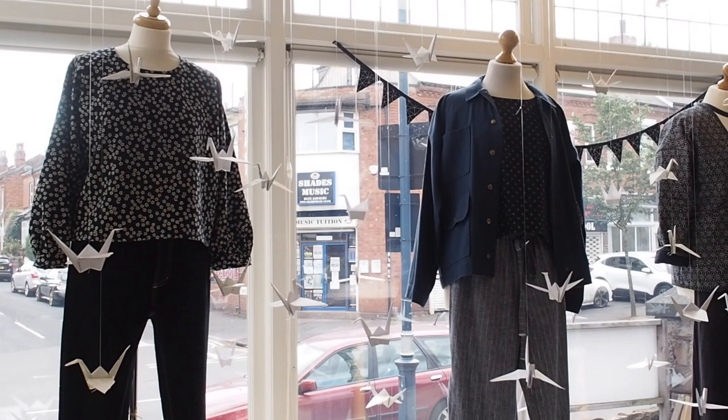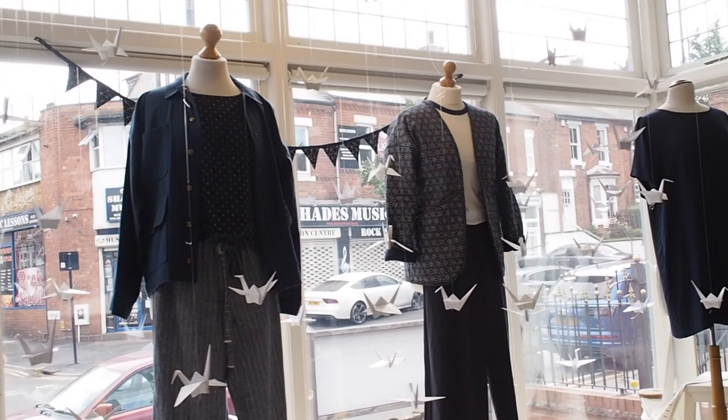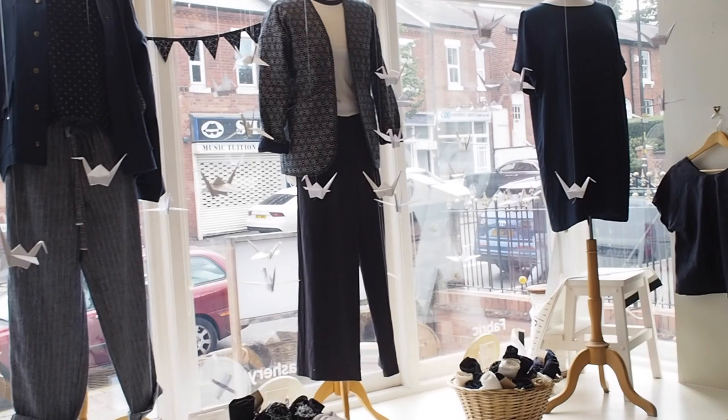Hi everyone, thanks for watching. I'm Lauren and in this video I'm going to be giving you a tour around our lovely new window display for autumn 2022 in my shop, Guthrie and Ghani. As you can see it's behind me here and it's got a really lovely cool blue theme with lots of amazing origami paper birds. I'm going to be showing you all the details of that — we've got four different outfits in this window display.